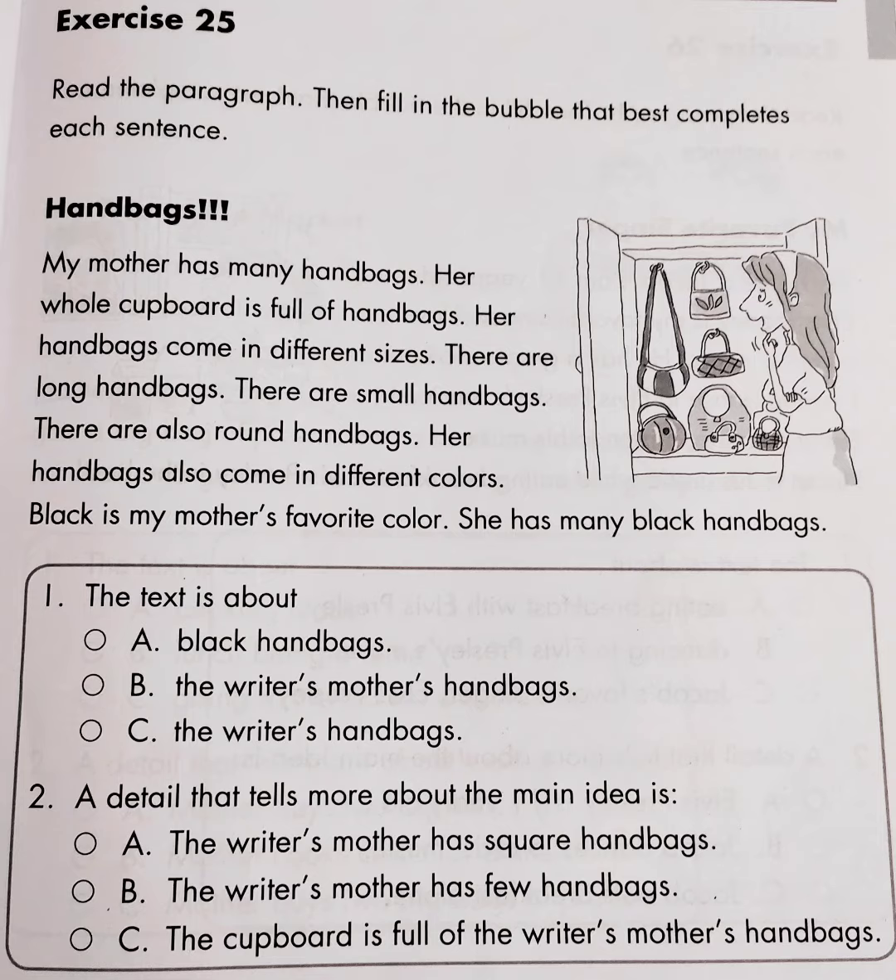Question No. 1: The text is about — A. Black handbags, B. The writer's mother's handbags, C. The writer's handbags.